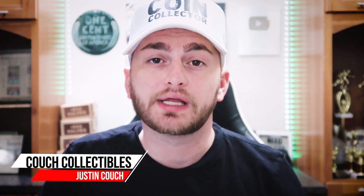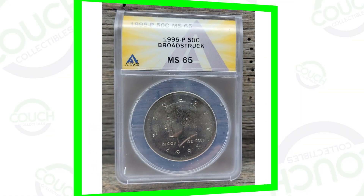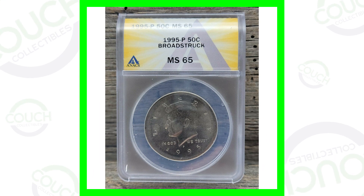Today is going to be a very short video — we're going to be looking at some Kennedy half dollar coins from 1995 that are worth a lot more than 50 cents. Welcome back to Couch Collectibles, hope you guys are having an awesome day. If you're new, feel free to check out all the other coin videos on the channel. We upload every single day showing you coins to look for from the bank, your pocket change, or even a coin collection you may have inherited from a family member.